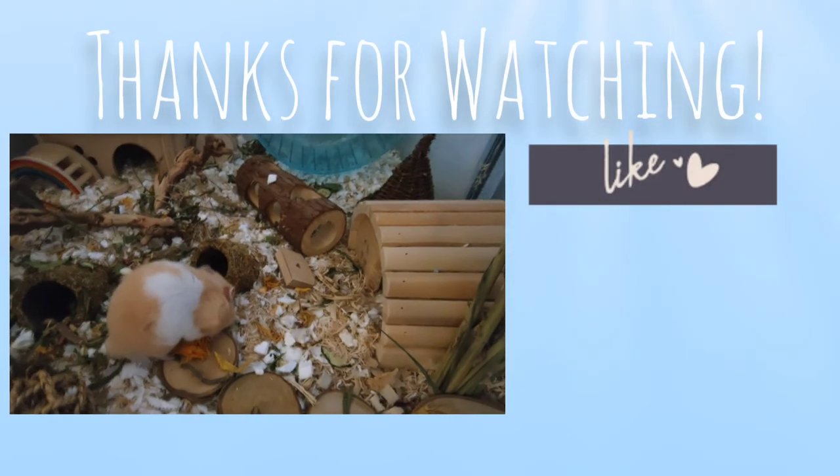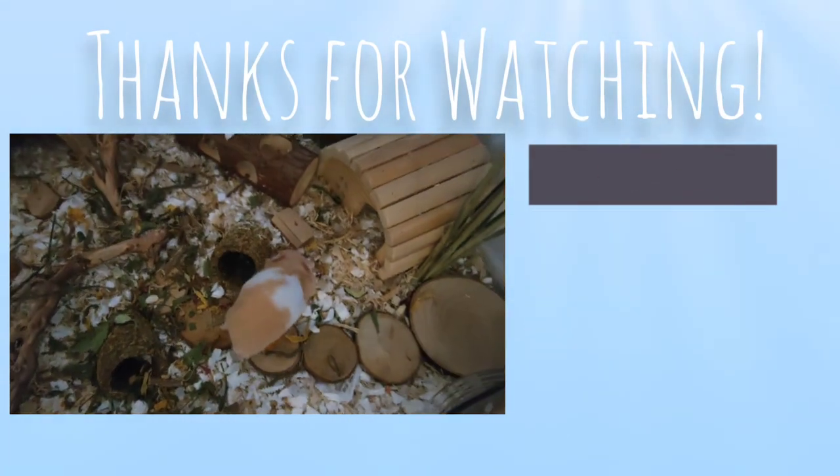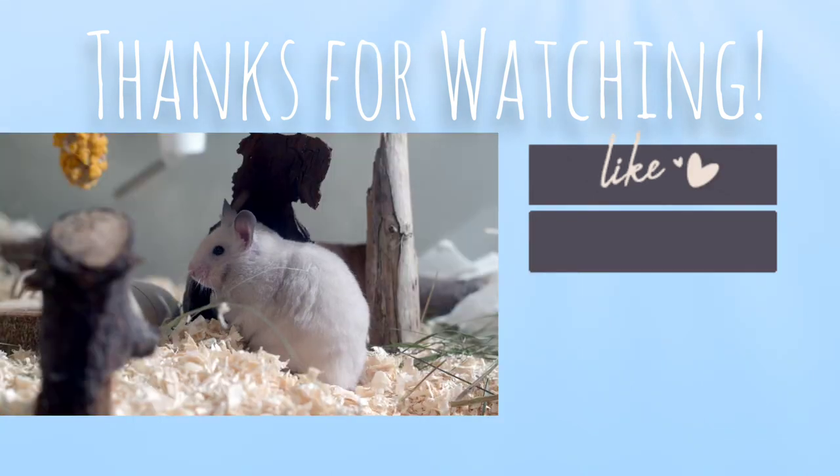That's the end of the video. Thank you so much for watching. Please like, comment, and subscribe. Bye!